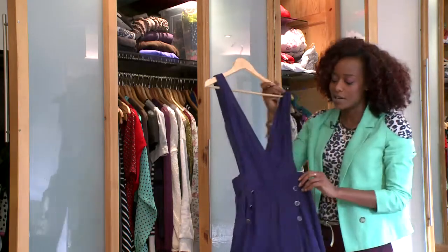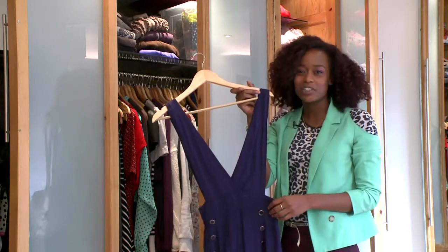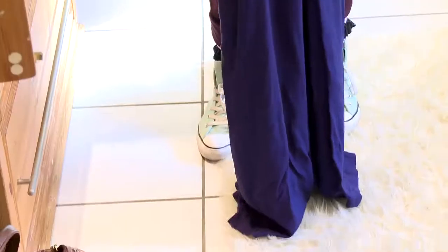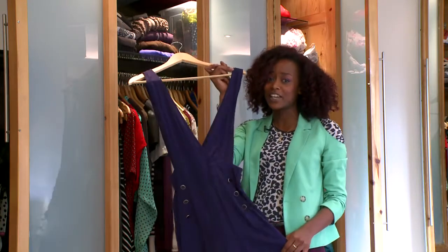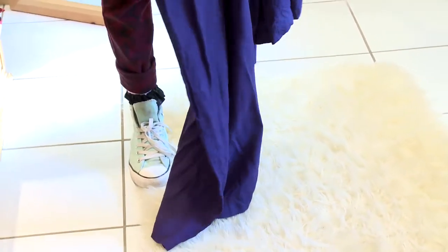Another jumpsuit of mine is this one from Miss Selfridge. It's great because you can team it up with lots of different things — I tend to wear a long sleeve cropped t-shirt underneath, but also cardigans and all different types of things. It's got a nice wide leg so leggings fit under it as well as tights, so you can snuggle up underneath it while looking fabulous on a night out.